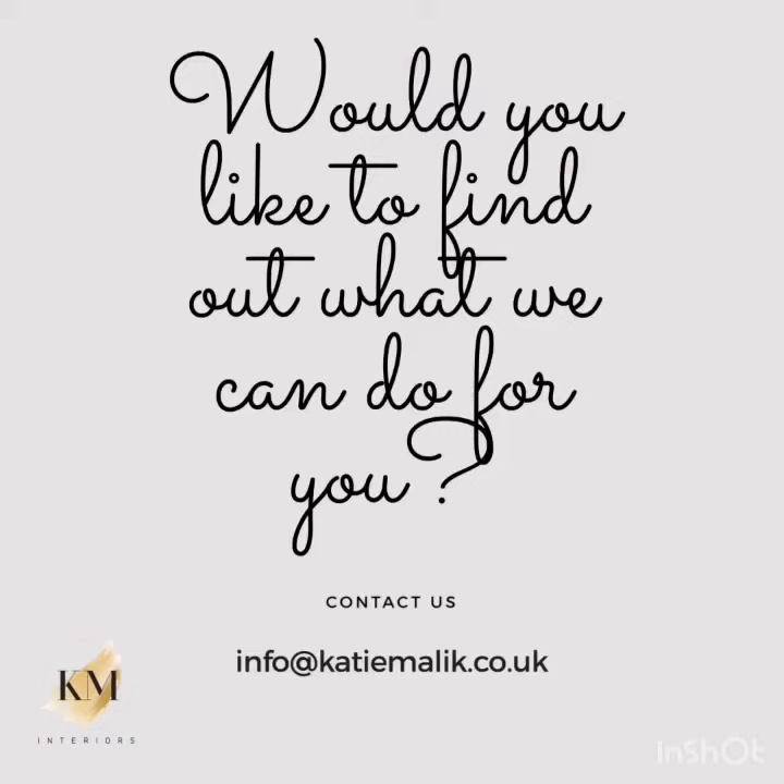If you'd like to find out more, contact us on info.katymalek.co.uk. We'll see you next time.